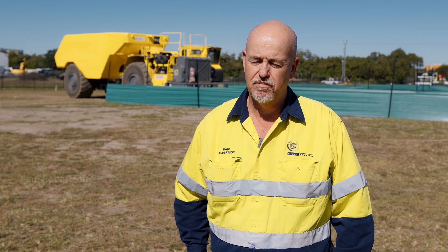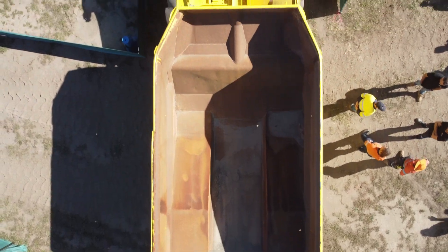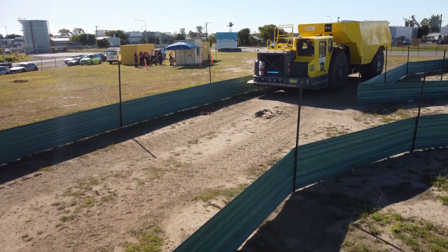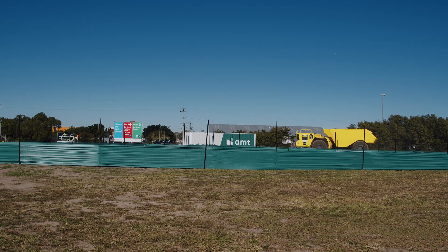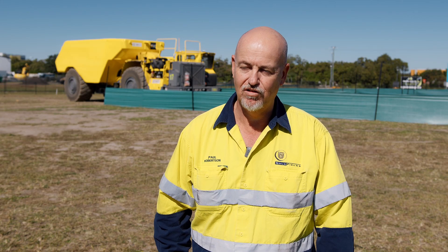I'm Paul Robertson, I'm the maintenance superintendent for the underground at Granny Smith's — the Wallaby. My role in the haulage project was to find the machine that we could automate and make sure from a site perspective we supplied the right machine for UFR to work with — a truck that we didn't need for the operation but still had some life left in it to do this project.